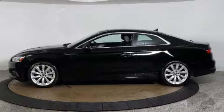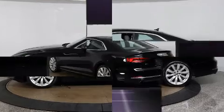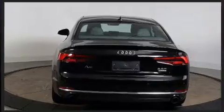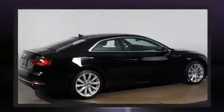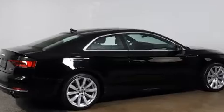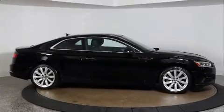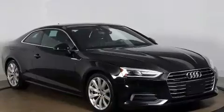Familiarize yourself with the 2018 Audi A5. Audi made sure to keep road handling and sportiness at the top of its priority list. Smooth gear shifts are achieved thanks to the two-liter four-cylinder engine, providing a spirited yet composed ride and drive. A turbocharger further enhances performance while also preserving fuel economy.